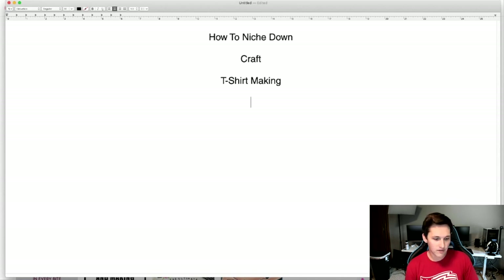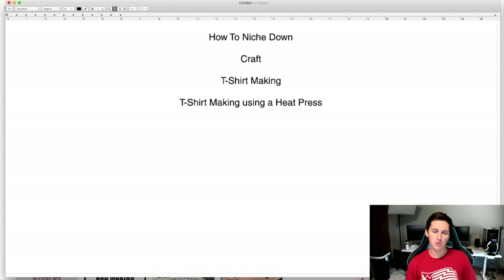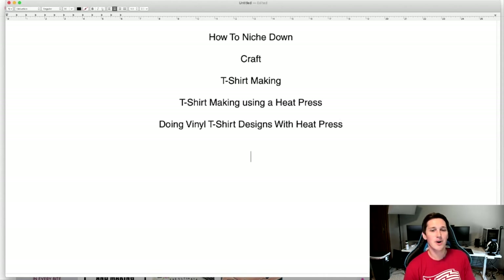What kind of t-shirt making? There's direct-to-garment, painting designs, screen printing, or heat press. Let's say heat press — so now I've drilled down into t-shirt making using a heat press. Then what kind of heat press work? Screen printing transfer, or let's say vinyl. Now we're into vinyl t-shirt designs with a heat press. We can get even more specific — what brand are people looking for? Cricut is a popular brand in this space.